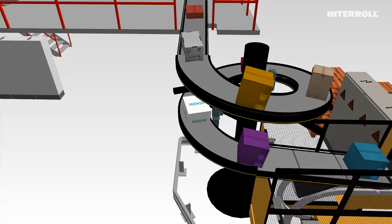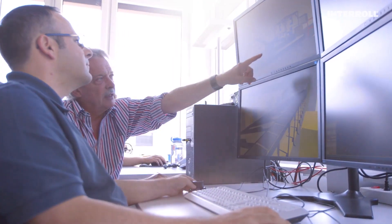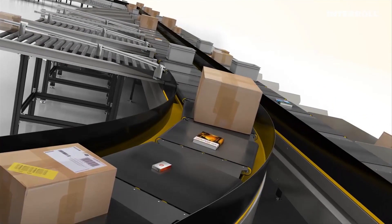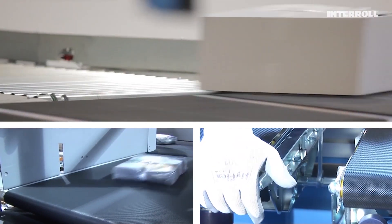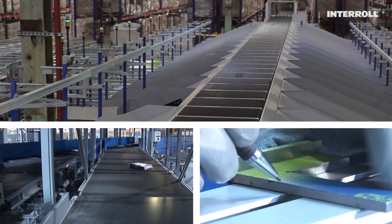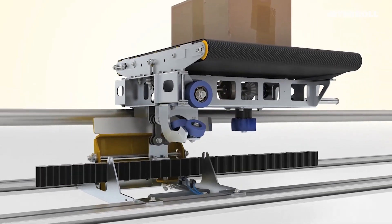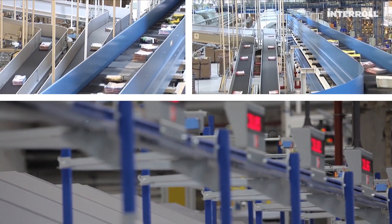Siemens plans modernization projects down to the very last detail. Every step is emulated. From the beginning through to the implementation of these projects, Siemens has collaborated successfully with InterRoll, the sole neutral supplier of sorters for a number of years. The InterRoll Cross Belt Sorter, its proven and robust mechanical design, makes it a reliable and durable partner across the globe at companies such as Amazon, DHL, and FedEx.